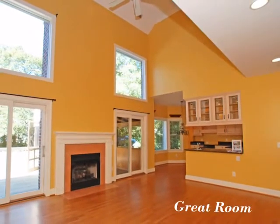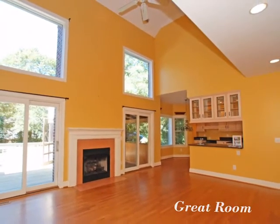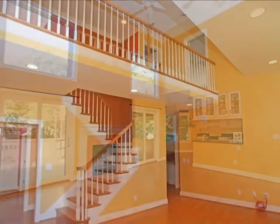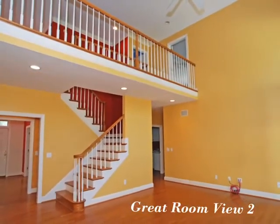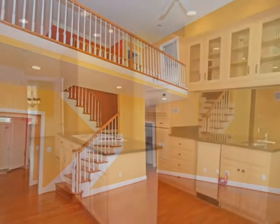This beautiful great room has hardwood floors and a gas log fireplace. It is a very open and airy space with a volume two-story ceiling and a balcony overlook.